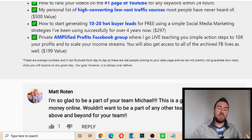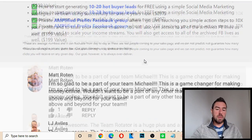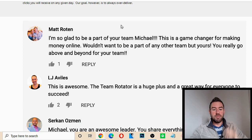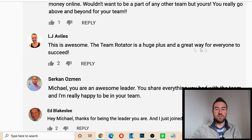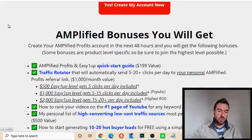You're also going to get added to the Amplified Profits team Facebook group, where you're going to get live training, webinars, and things like that to really get your questions answered on an ongoing basis. The team rotator is a huge plus — people are generating income from it. It's absolutely incredible.